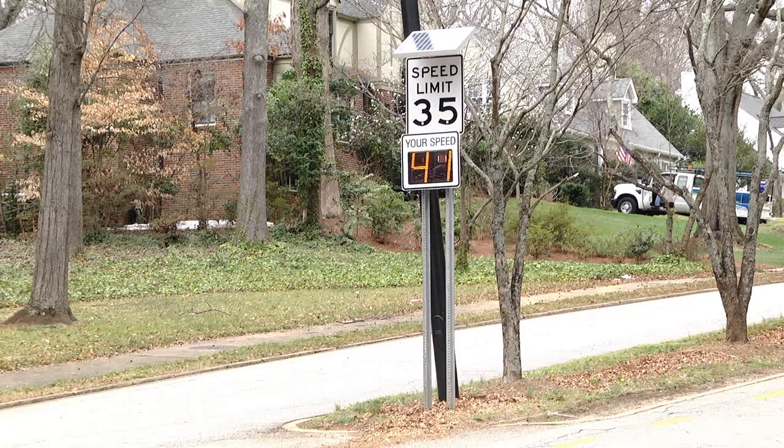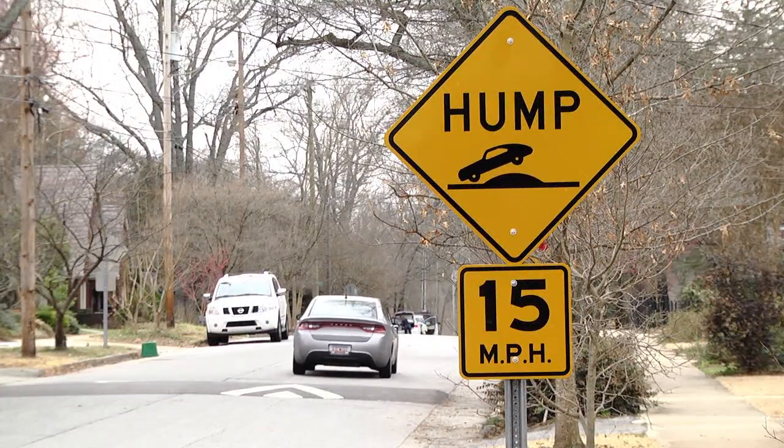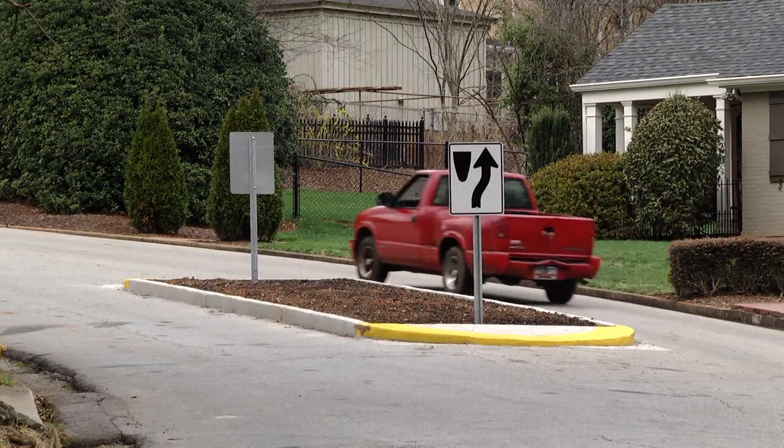I think probably the most common complaint that we get is speeding through the neighborhoods, and so we direct them to our traffic calming program, which is another big function of traffic engineering. It is a process that the neighborhoods can go through to have speed humps and other devices installed to help mitigate the speeds.